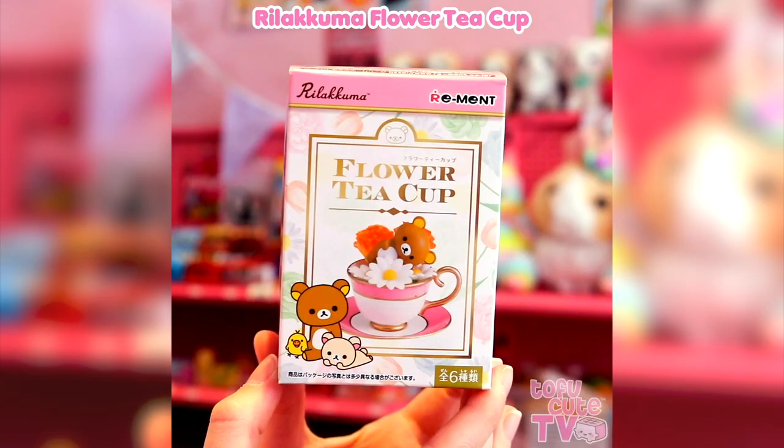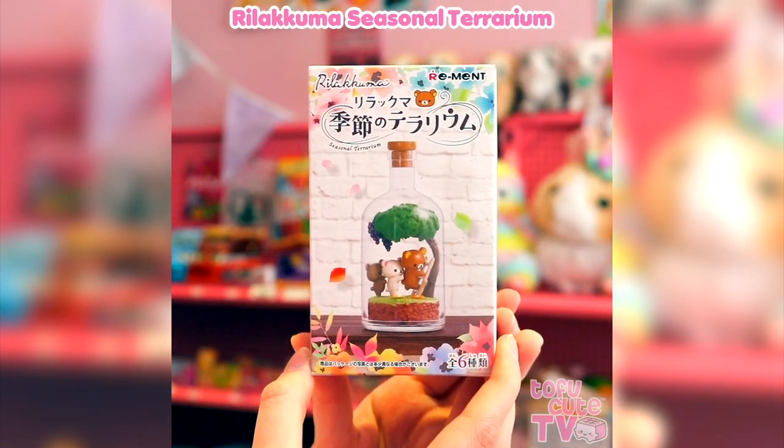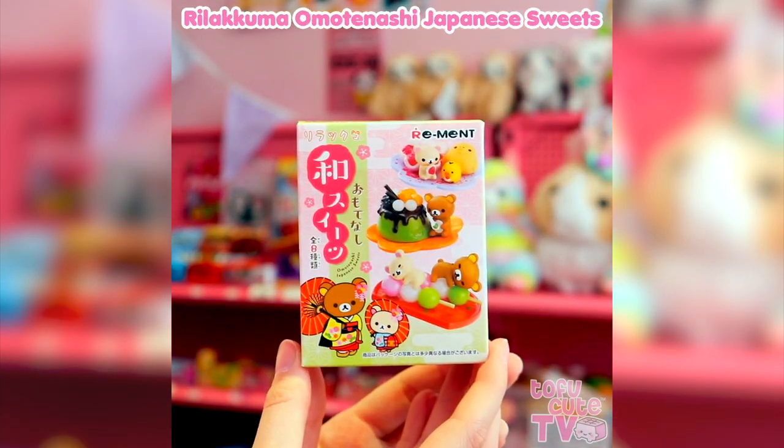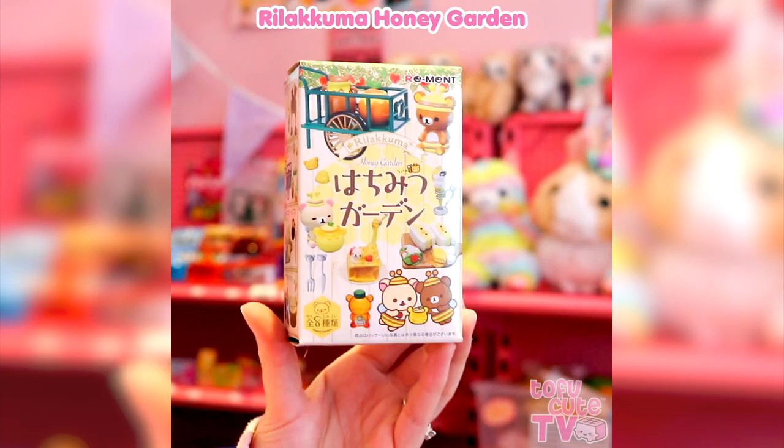We have lots of different Rilakkuma sets, including flower teacups, a natural life shop, these precious seasonal terrariums, Omotenashi Japanese sweets, cold Asian sweets, Bonjour Bistro, peaceful onsen, and honey garden.